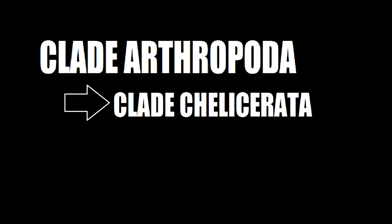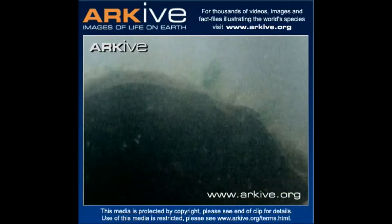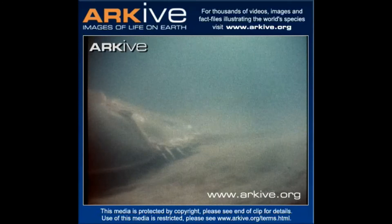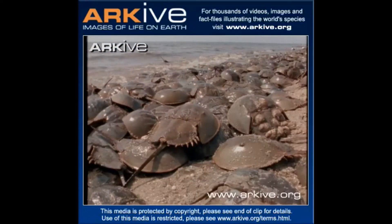Nestled under the clade Arthropoda, Chelicerata, and Merostomata, these animals are still living in the shallow waters of the North American Atlantic coast. Feeding on worms and small mollusks at night, these animals can only be seen on the shoreline during spawning and mating seasons.